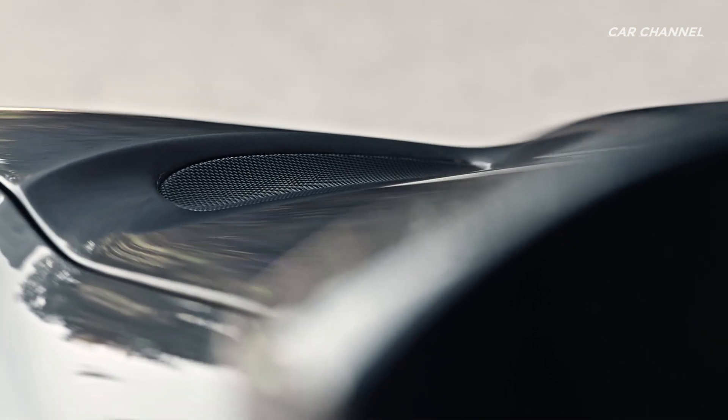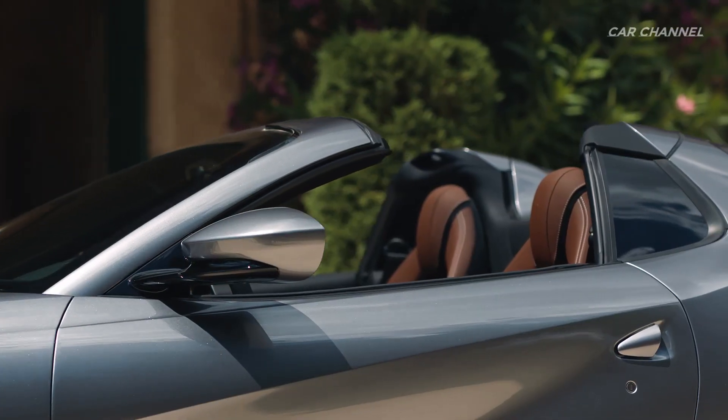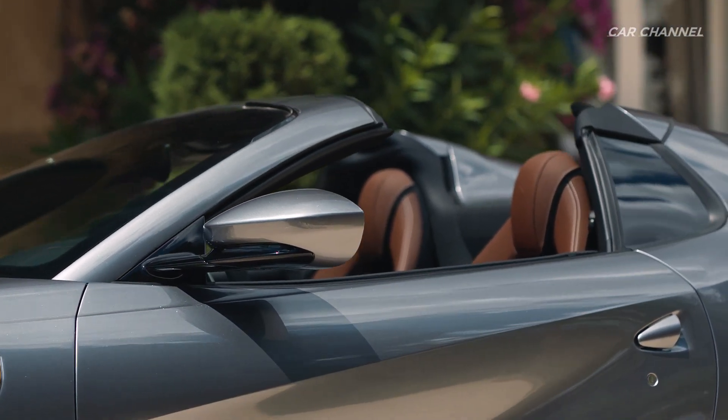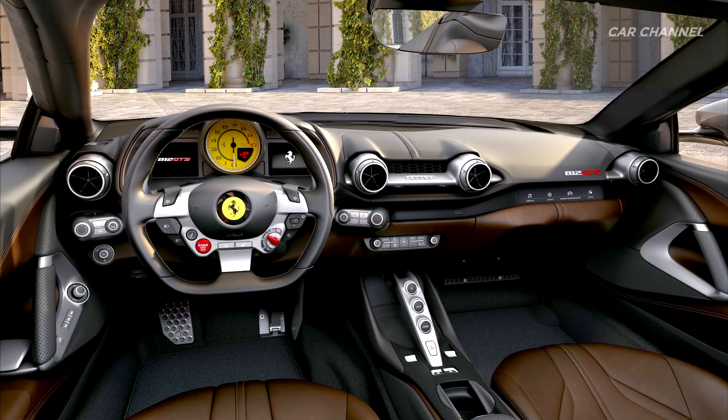The 812 GTS echoes the formal language and proportions of Ferrari's front engine V12 without altering either its exterior dimensions or interior space and comfort, so it represents the perfect marriage of sportiness and elegance.